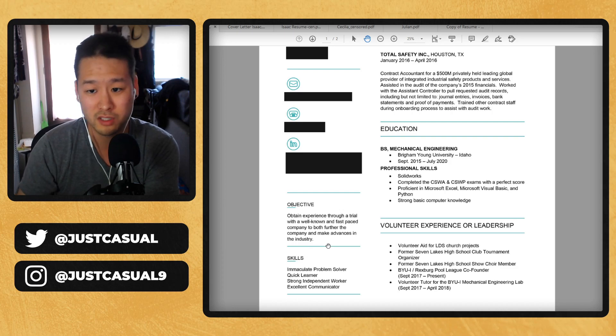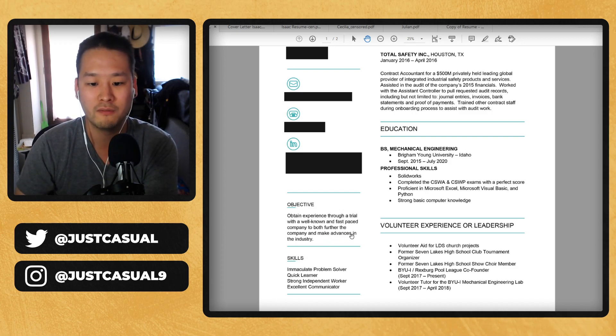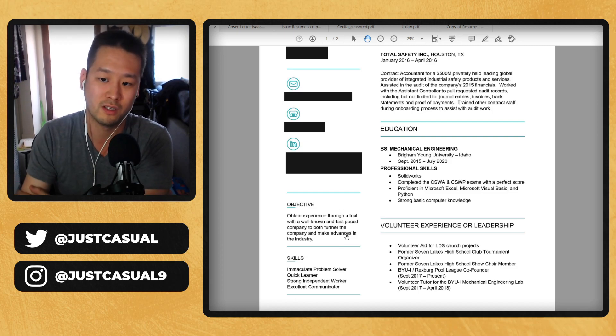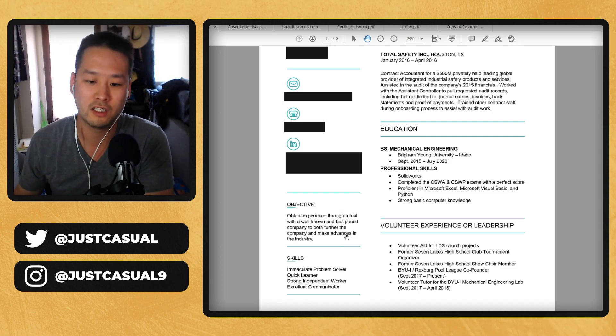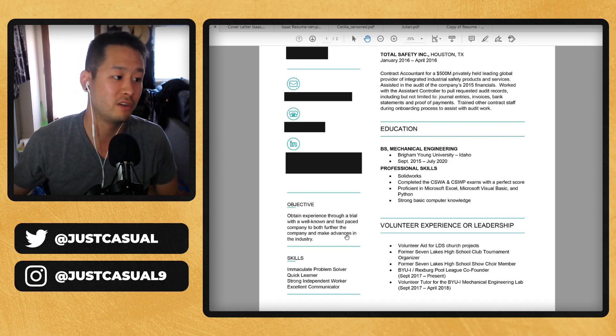Now, how can you take that stuff into your objective for a job? Make sure you say you know how to work in a fast-paced environment and hopefully the company you're applying to aligns with that, and that you're very detail oriented and want to bring efficiencies to companies — something along those lines.